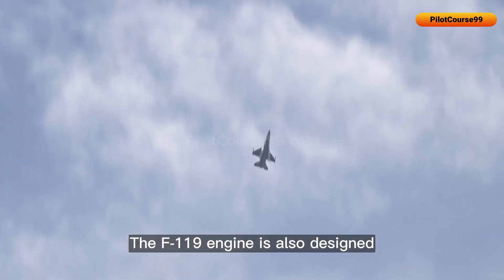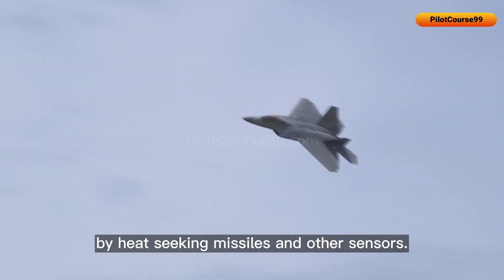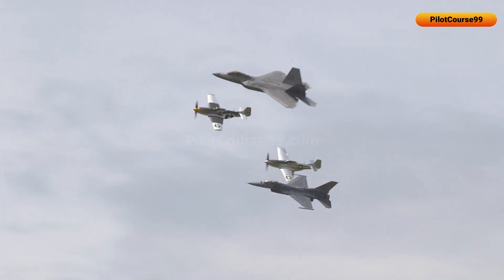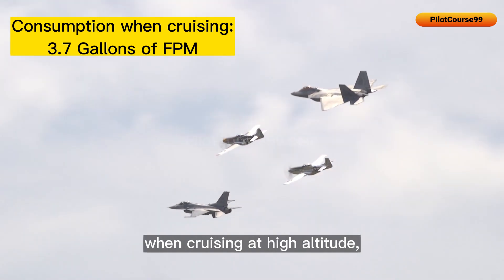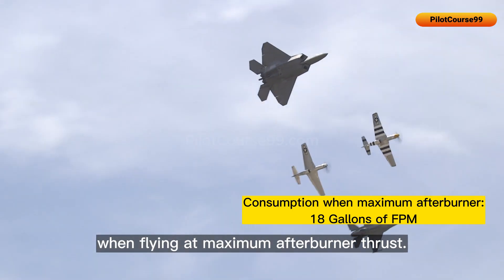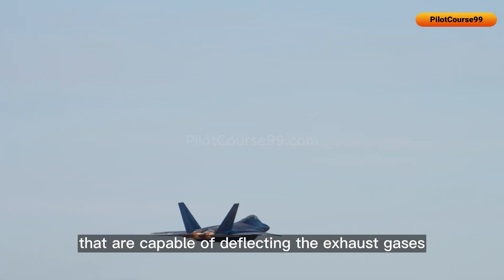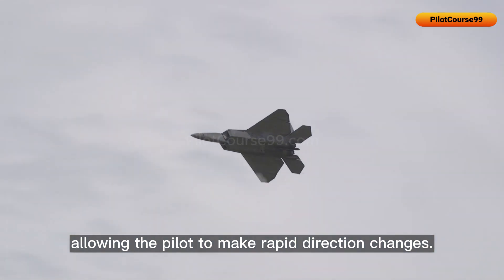The F-119 engine is also designed to reduce the F-22's infrared signature, making it more difficult to detect by heat-seeking missiles and other sensors. The F-22 consumes around 3.7 gallons of fuel per minute when cruising at high altitude and around 18 gallons per minute at maximum afterburner thrust. The F-119 engines are equipped with 2D vectoring nozzles capable of deflecting exhaust gases up to 20 degrees in any direction, allowing the pilot to make rapid direction changes.